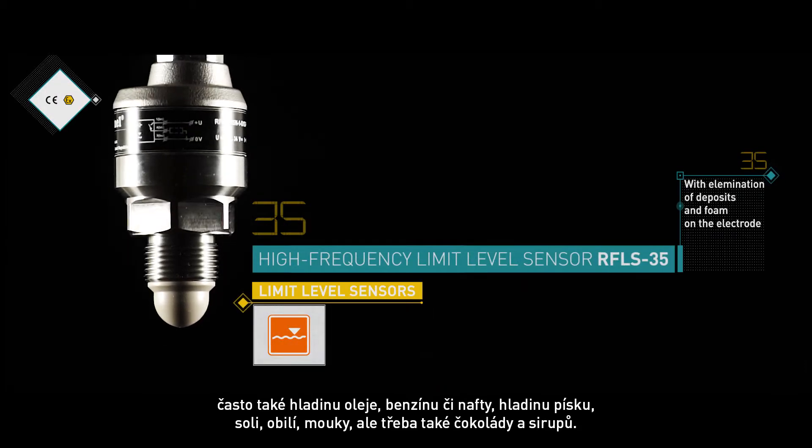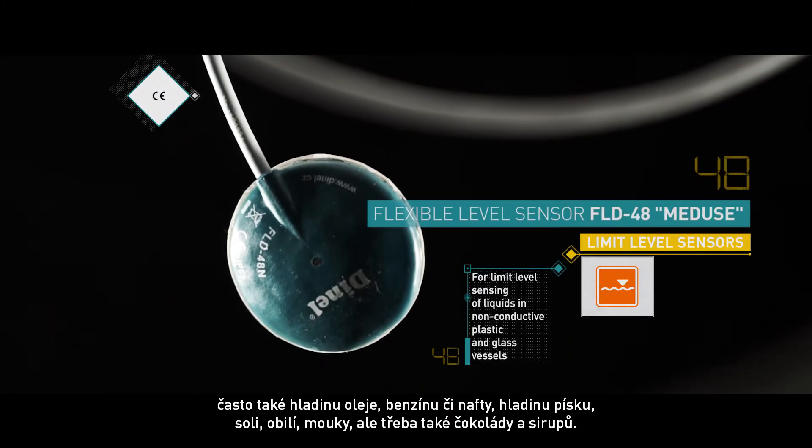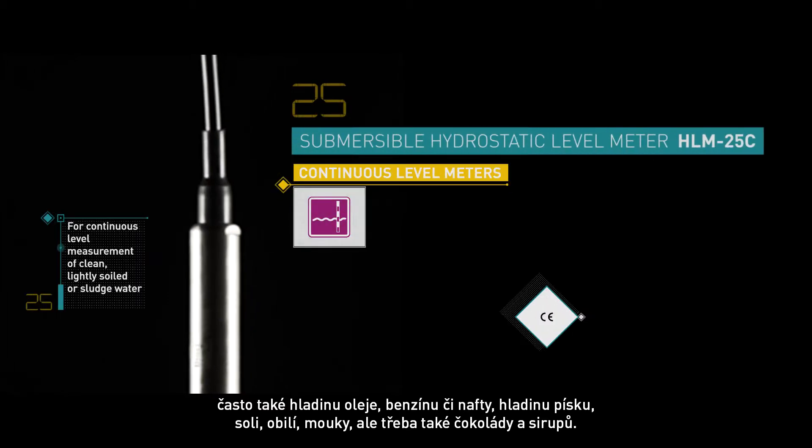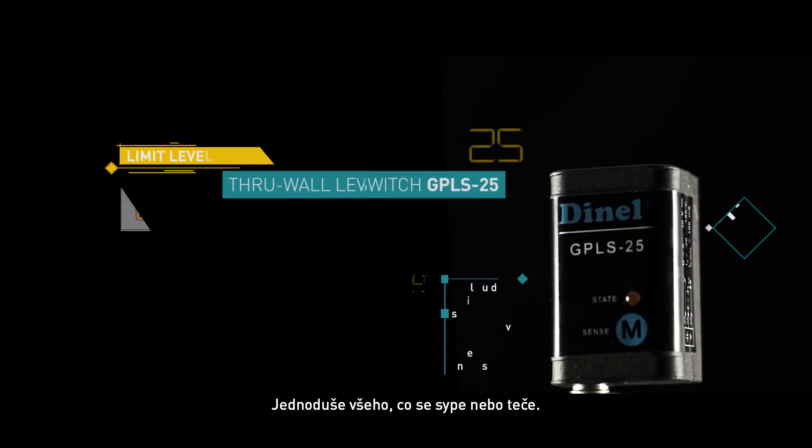We also measure the level of oil, gasoline or diesel, salt, grain, flour or even chocolate and syrup — virtually anything that can be poured and flows.